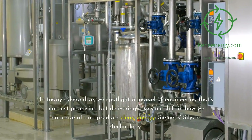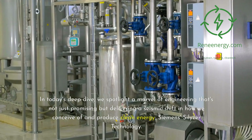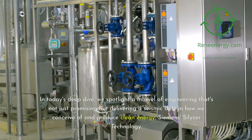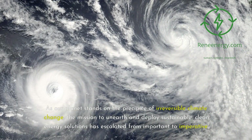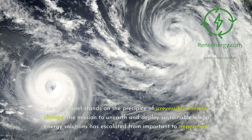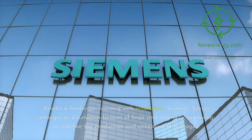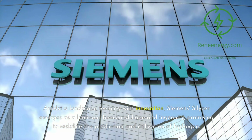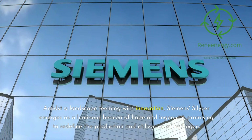In today's Deep Dive, we spotlight a marvel of engineering that's not just promising but delivering a seismic shift in how we conceive of and produce clean energy — Siemens Silizer technology. As our planet stands on the precipice of irreversible climate change, the mission to unearth and deploy sustainable, clean energy solutions has escalated from important to imperative. Amidst a landscape teeming with innovation, Siemens Silizer emerges as a luminous beacon of hope and ingenuity, promising to redefine the production and utilization of hydrogen.